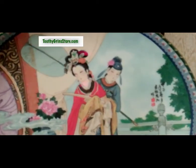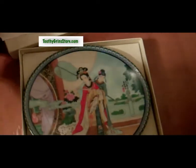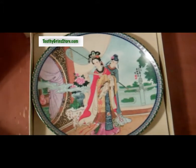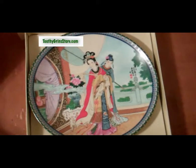These plates are available as a set at toothygrinstores.com. You can see more by clicking the link at the bottom of the video. Plate number two, Beauties of the Red Mansion series.